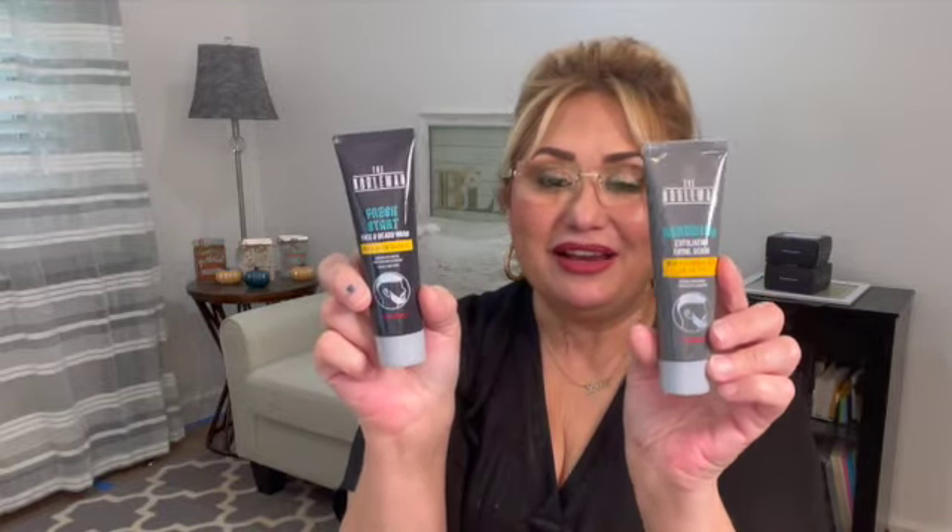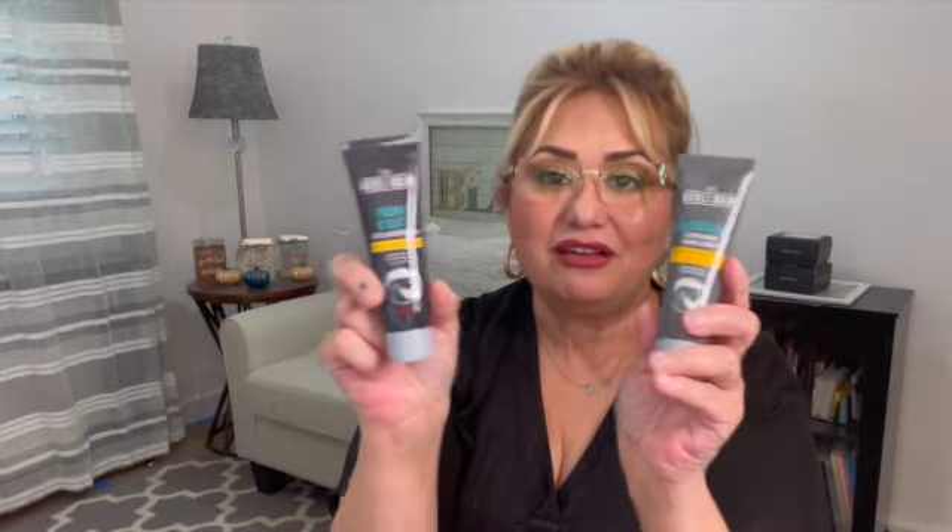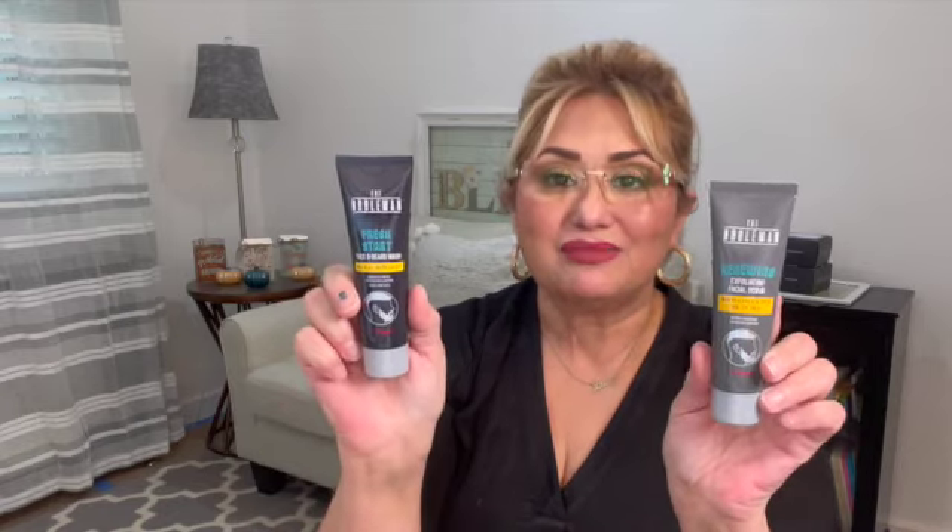We're going into the last category of this haul — beauty. Starting with the men's stuff: the Nobleman fresh start face and beard wash with aloe and charcoal — removes dirt and oil for fresh and clean skin, for all skin types. You hardly ever see items for men at the Dollar Tree so this was very nice. They also have the Nobleman renewing exfoliating facial scrub with hyaluronic acid and tea tree. You get 1.7 ounces on both. I'm going to give it to my brother to check out.